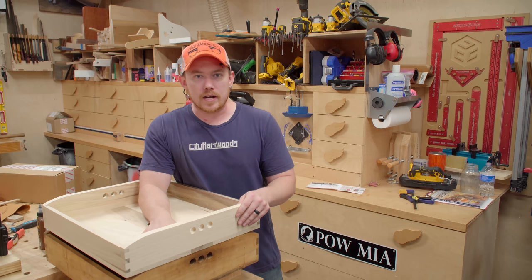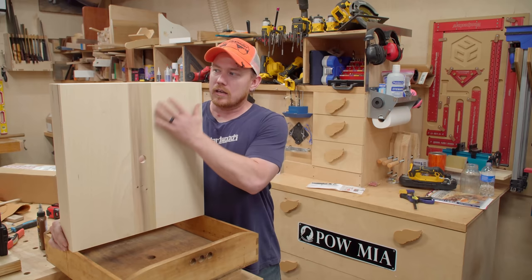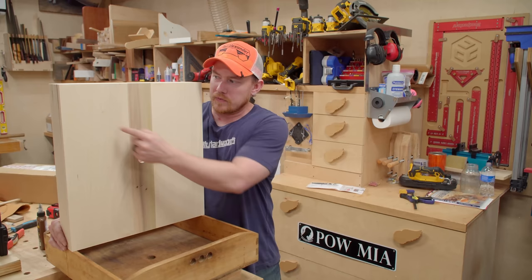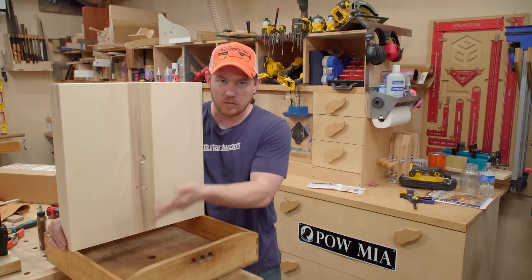As far as expansion and contraction on the bottom — no, the hole is not to allow for expansion and contraction. The hole is completely irrelevant to expansion and contraction, because if these are plain-sawn boards, the majority of their expansion and contraction will be left and right in this orientation. A hole here does absolutely nothing to prevent the wood above and below it from expanding and contracting along the entire length.